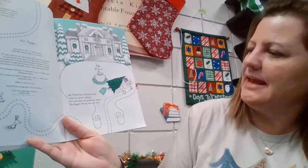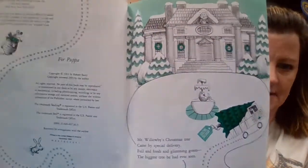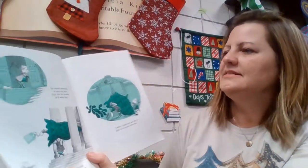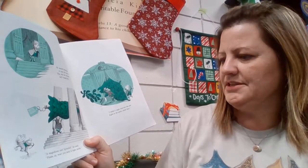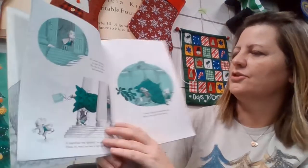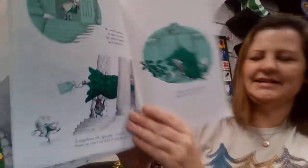Mr. Willoughby's Christmas Tree came by special delivery, full and fresh and glistening green, the biggest tree he had ever seen. Looks like a pretty well-to-do family — they've got a big house and that's a huge tree that they ordered. He dashed downstairs to open the door; this was the moment he waited for. A magnificent tree — splendid, he cried. Please, sir, won't you carry it inside? I think it might look best this year right in the parlor corner here. He's answering the door, bringing the tree in, and that's where they're going to set it up.